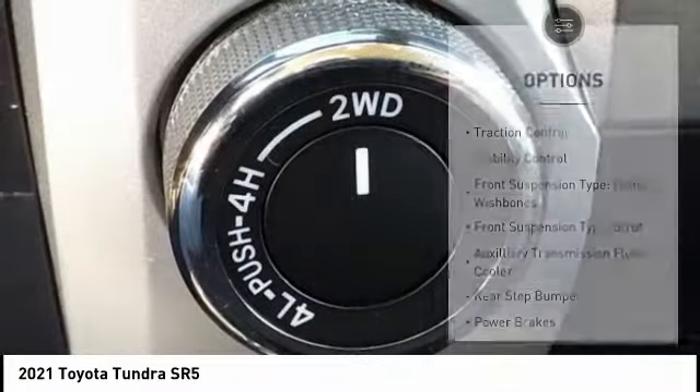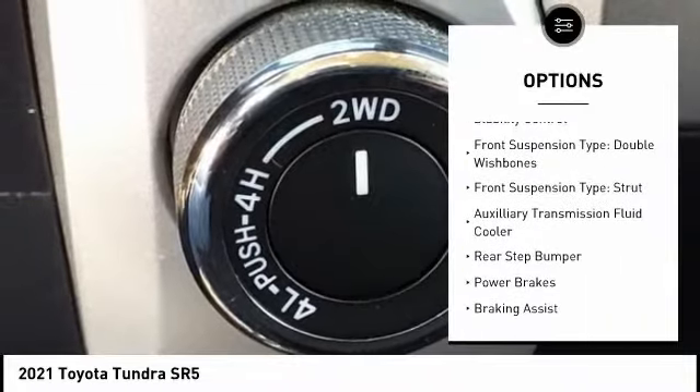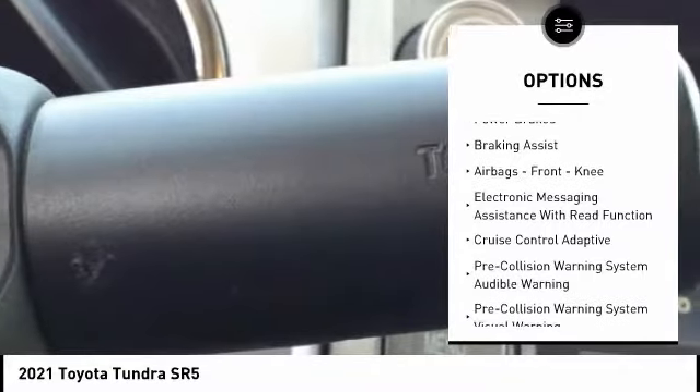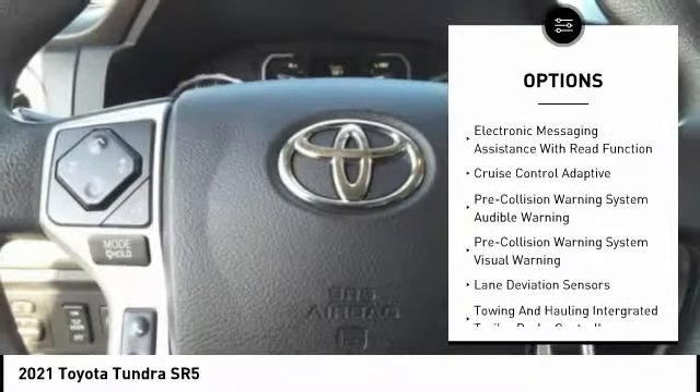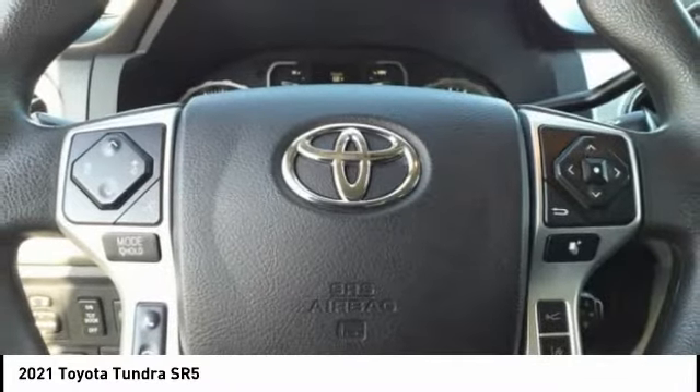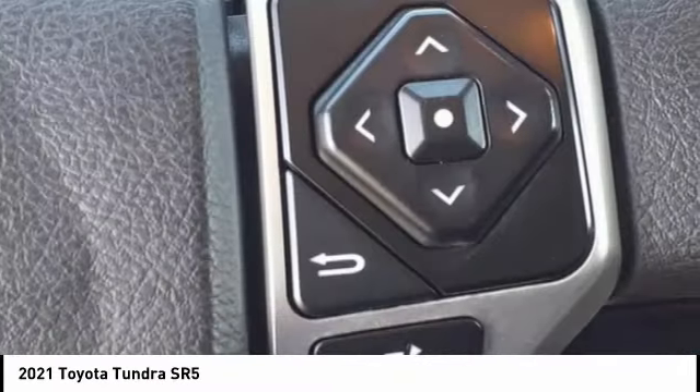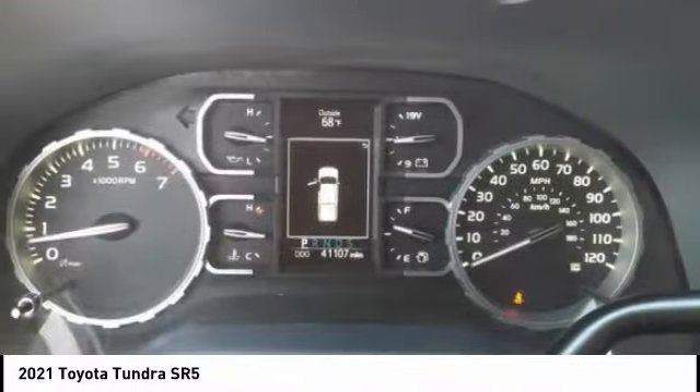Here are some of this vehicle's great options: traction control, stability control, front suspension type double wishbones, front suspension type strut, auxiliary transmission fluid cooler, rear step bumper, power brakes, braking assist, airbags, front knee airbags, and electronic messaging assistance with read function.